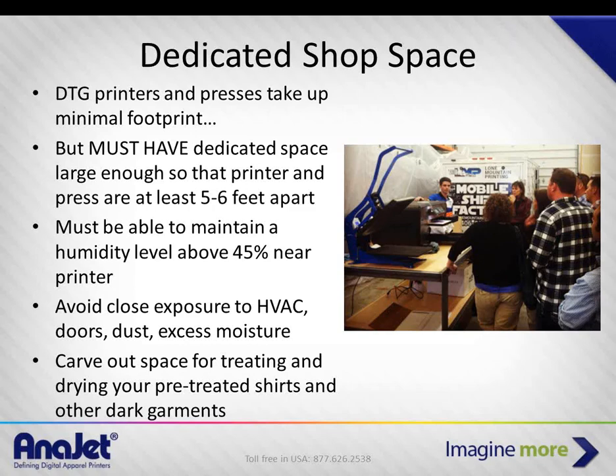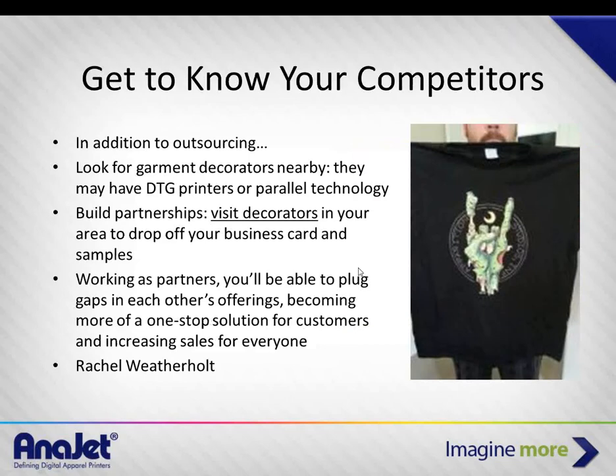This is another customer called Lone Mountain Printing — they're having great success with their machine as well and are also a commercial printer.